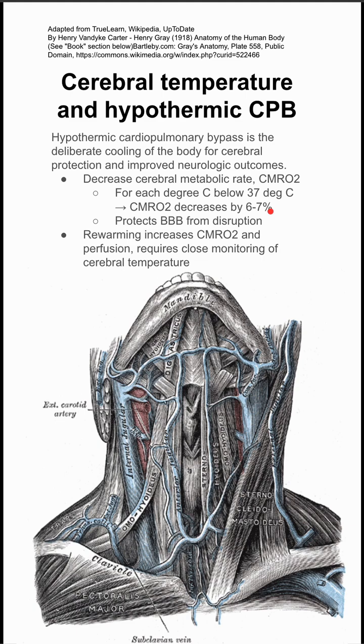Upon re-warming, you increase your cerebral metabolic rate and perfusion, and you need close monitoring of the cerebral temperature.